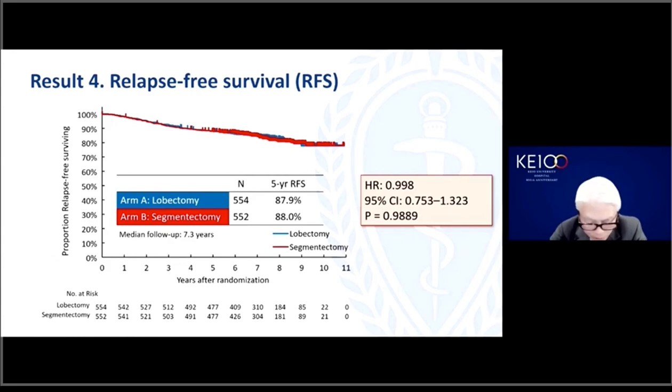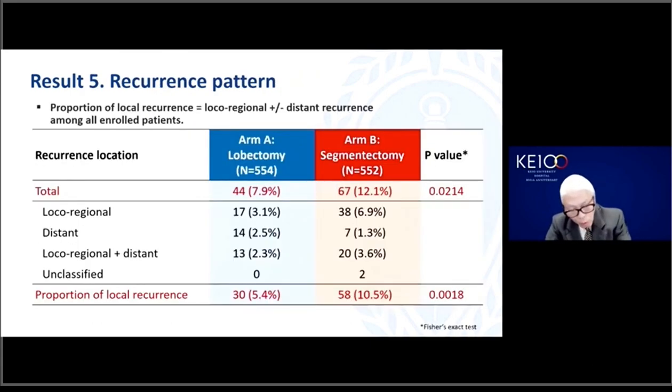Regarding relapse-free survival, RFS, another secondary endpoint, as opposed to overall survival, there was no difference in RFS between the two arms. The five-year RFS was 88% in both arms. However, when analyzing the pattern of tumor recurrence, total tumor recurrence was significantly more common for segmentectomy, and local recurrence in particular was significantly more common. The proportion of local recurrence was 10.5% in the segmentectomy arm and 5.4% in the lobectomy arm, and this difference was statistically significant.